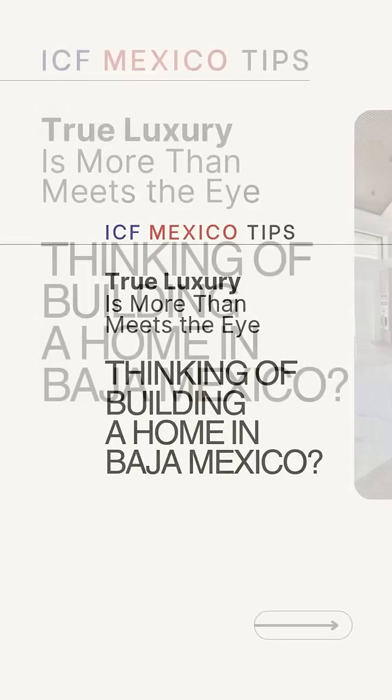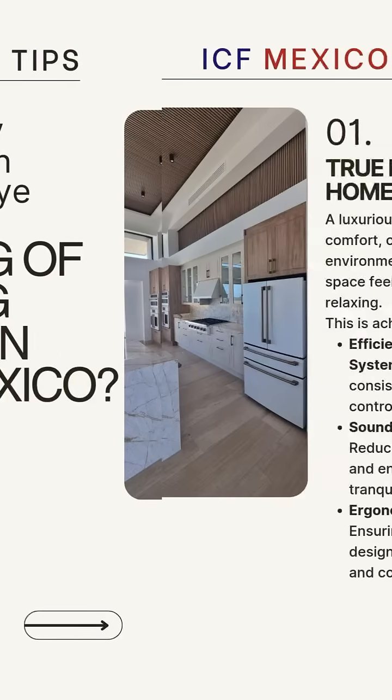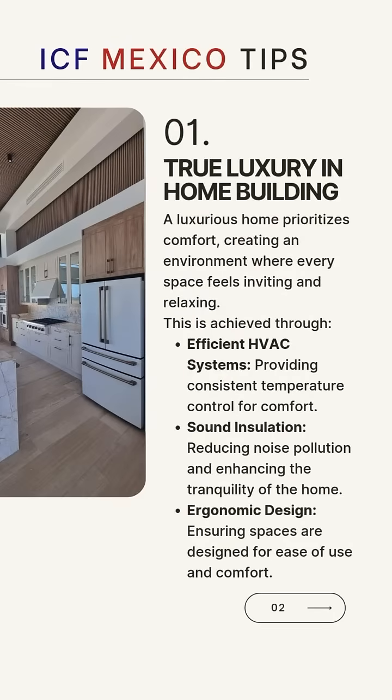Let's talk about the meaning of building a luxurious home. True luxury in a home extends far beyond lavish kitchens and glamorous bathrooms. While high-end finishes and opulent decor contribute to the visual appeal, the essence of true luxury lies in the unseen elements that ensure the home is a sanctuary of comfort, efficiency and durability. Now let's go a bit further into each one of these.